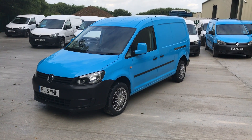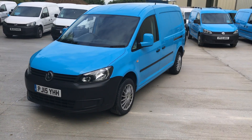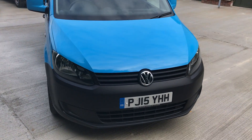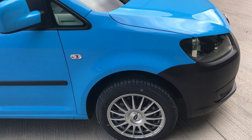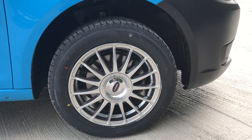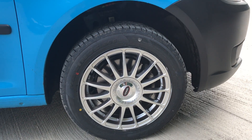Here we have a 2015 Caddy Maxi, finished in British Gas Blue, a very clean van on a 15 plate. We have just put brand new 16 inch Team Dynamic alloy wheels, which are load rated along with the tyres, and have a 2 year guarantee against potholes.